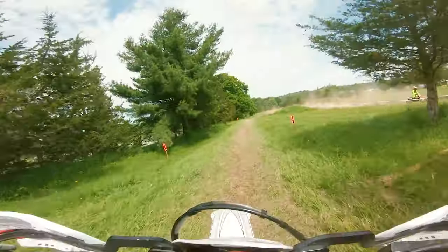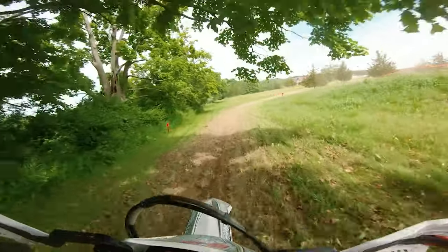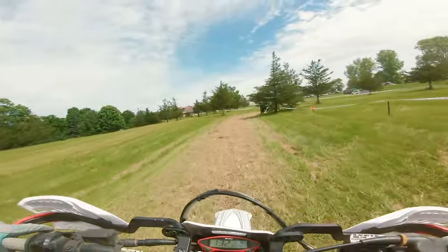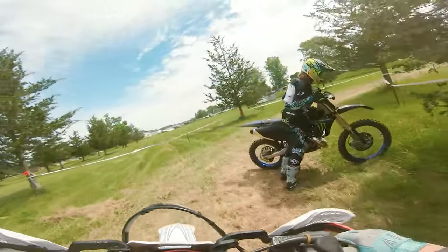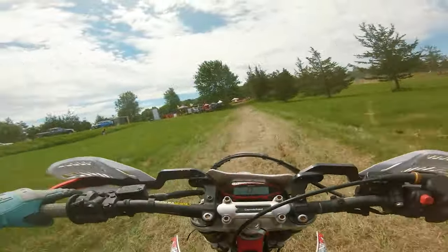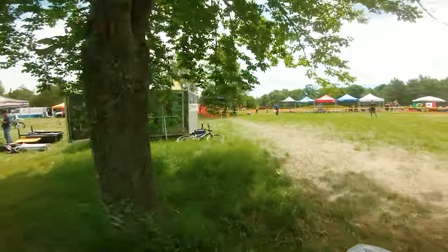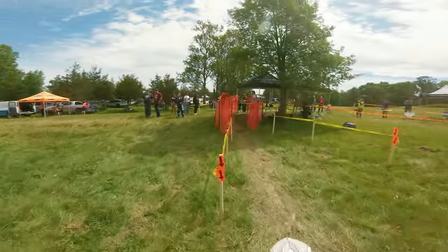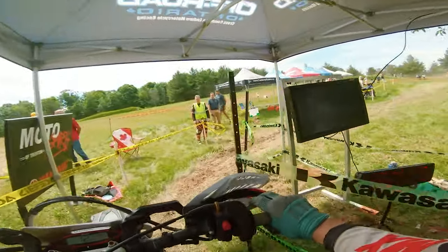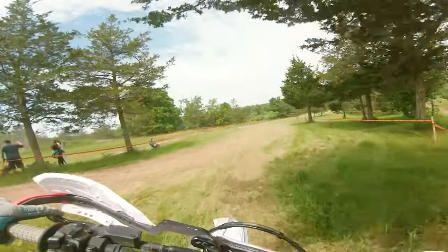My first lap was 22:30 and I was quite far back — 104th after that. On the second lap it was a little bit slippery, though it doesn't look it in the video. That thing almost sent me down there — you'll definitely see it in the second lap. My second lap was 20:14, so that was technically my fastest lap.